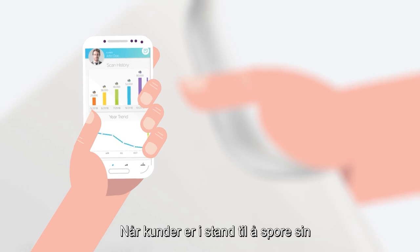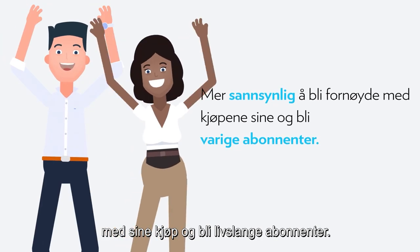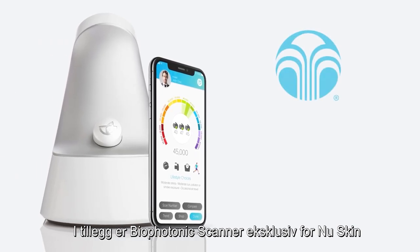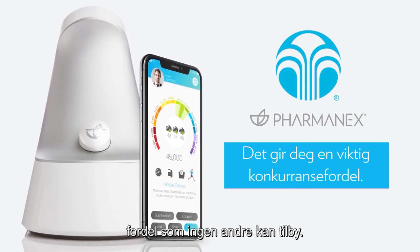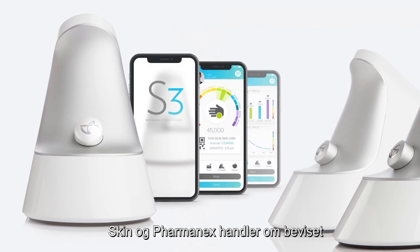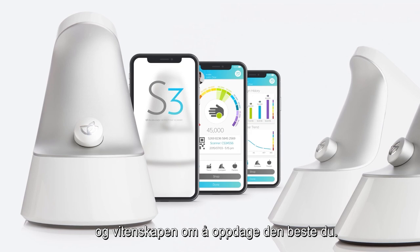When customers are able to track their progress, they're more likely to be satisfied with their purchases and become lifelong subscribers. Plus, the Biophotonic Scanner is exclusive to Nu Skin and Pharmanex, so it gives you an important competitive advantage that no one else can offer. It's a great way to show that Nu Skin and Pharmanex are all about the proof and science of discovering the best you.